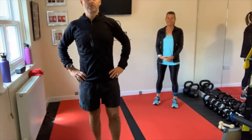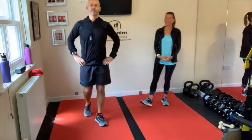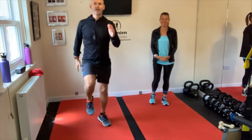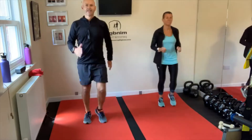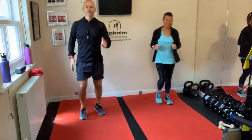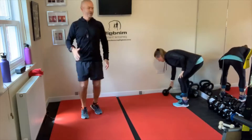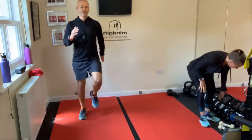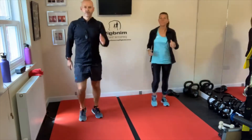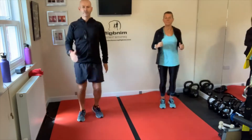Hello everybody and welcome to this morning's live Facebook workout. Hope there's going to be a few people joining us this morning or watching this later. We've got a really challenging shorter workout today. For those of you first time joining us, I'm Paul and this is Helen. We're from MindGift and we're going to help you get fit both in your mind and your body.